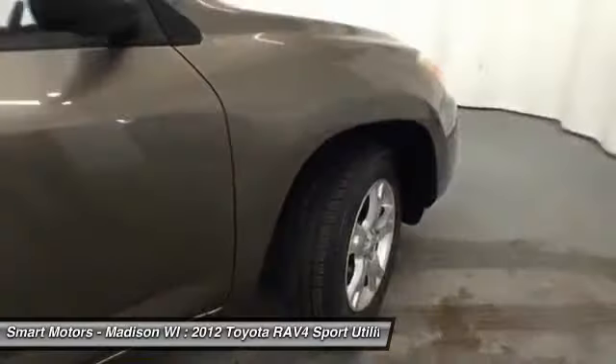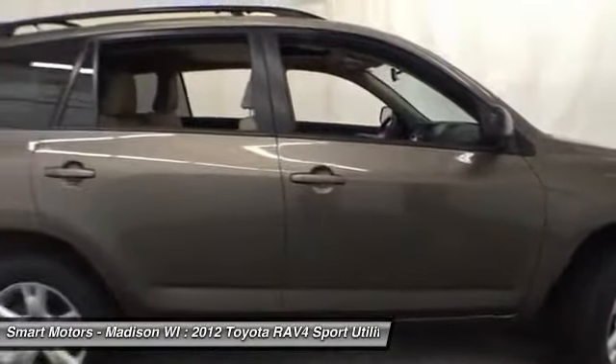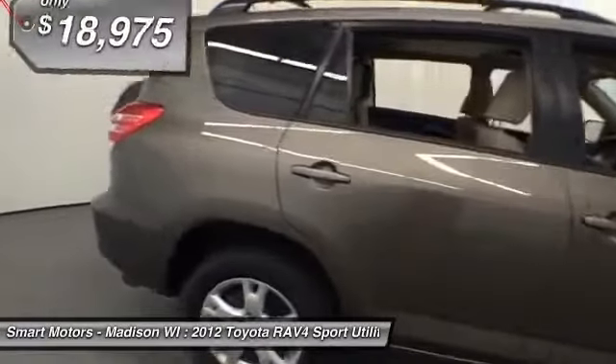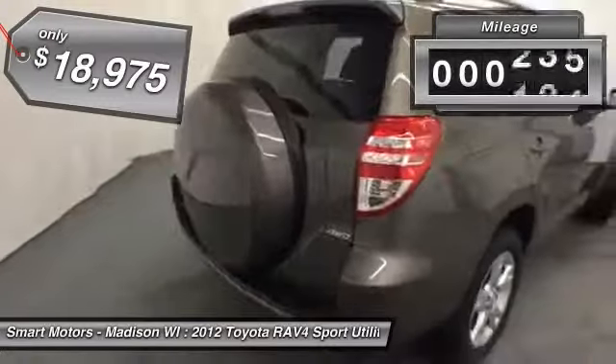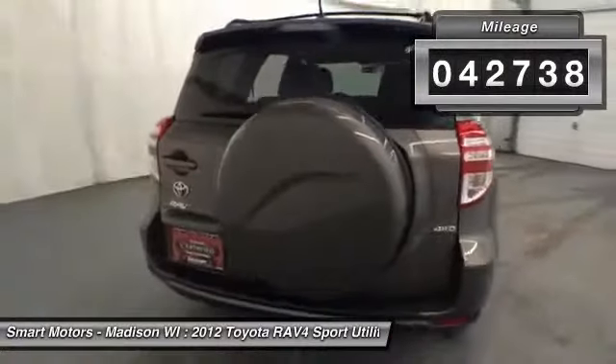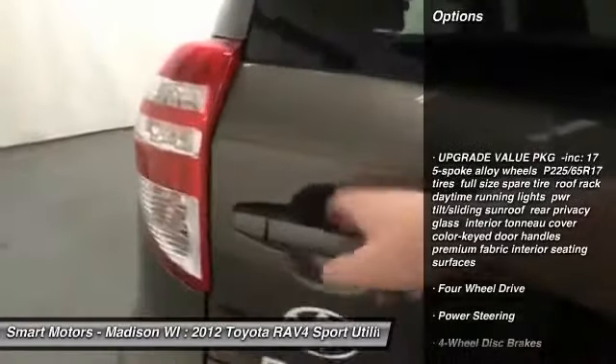At Smart Motors in Madison, this crossover is clean with low mileage and is set to perform for years to come. Ample cargo space and a roof rack combined within this RAV4 create a large amount of room to carry luggage, skis, or any other amenities needed for weekend getaways and routine shopping trips.